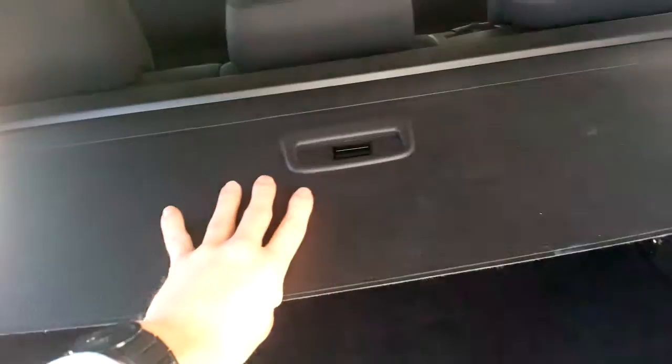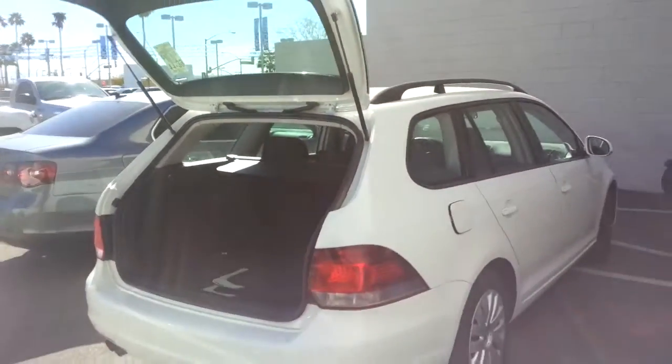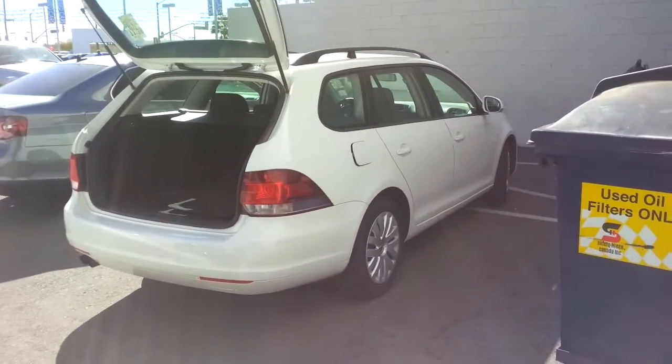You've got the same square footage in the back — lots of space — and this one is pre-owned. It still has the privacy mat. Cool car. I like it in white; I like white cars.